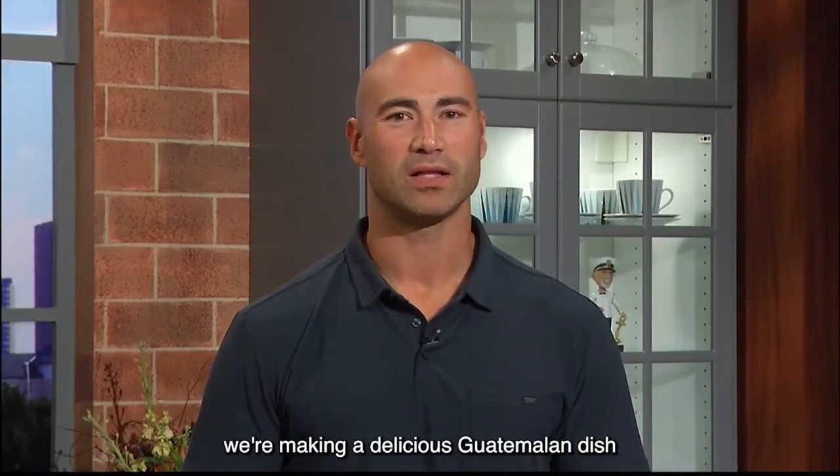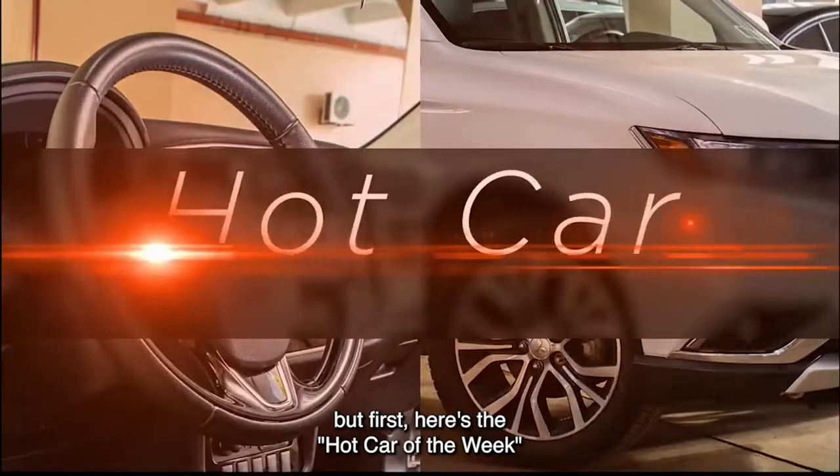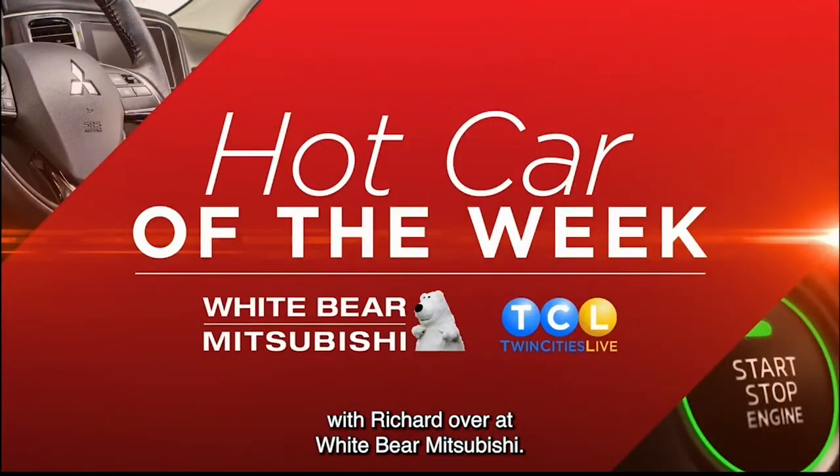All right, up next, we're making a delicious Guatemalan dish that features fresh flower buds. That sounds very yummy. But first, here's the hot car of the week with Richard over at White Bear Mitsubishi.